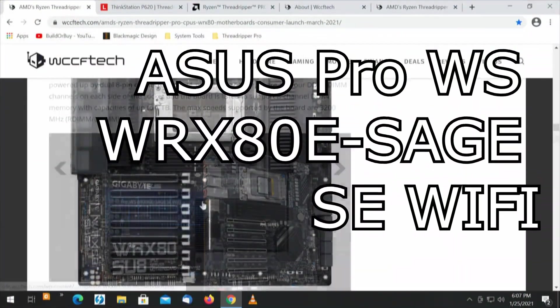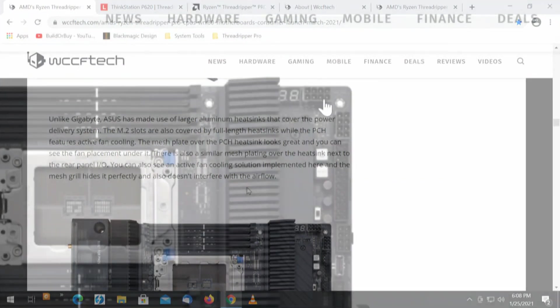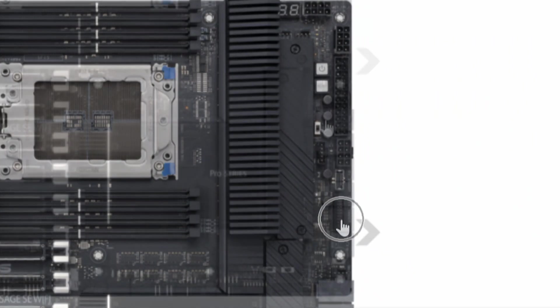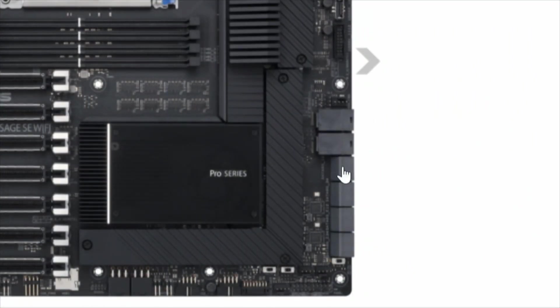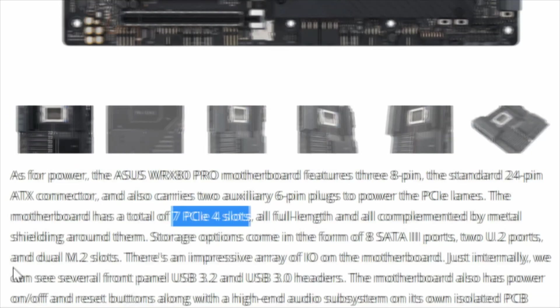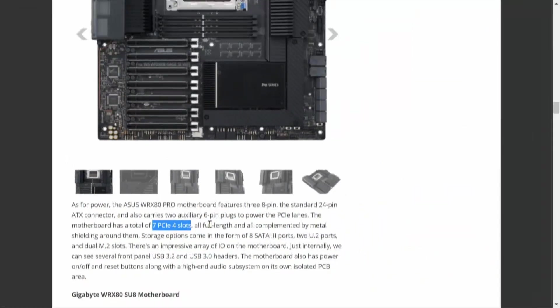When I first read about the Asus motherboard, I got really excited because of the resources. We've got seven PCI Express 4.0 slots, all full length, all complemented by metal shielding. There are three 8-pin power taps, a 24-pin power tap, USB-C for the front panel, two U2 ports, eight SATA ports, dual M.2 slots, USB-C and USB-3 headers, power on/off reset, and a high-end audio system isolated on the PCB. The Asus has made use of larger aluminum heat sinks. That, too, can accommodate two RTX 3090 video cards.